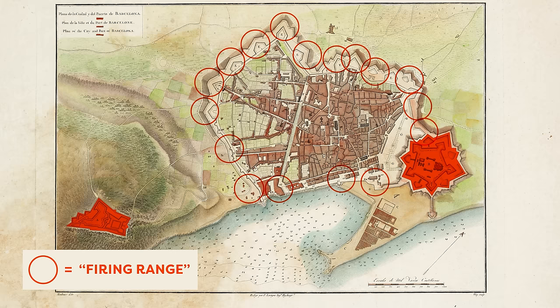This created loads of issues of hygiene, epidemics, and disease. The city council had to answer to the central government in Madrid, which saw Barcelona as a military presence in the area and didn't want to let go of the fortified walls.